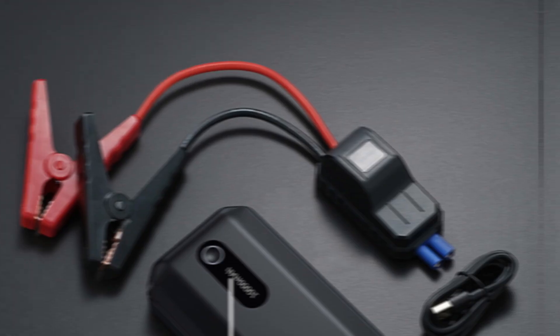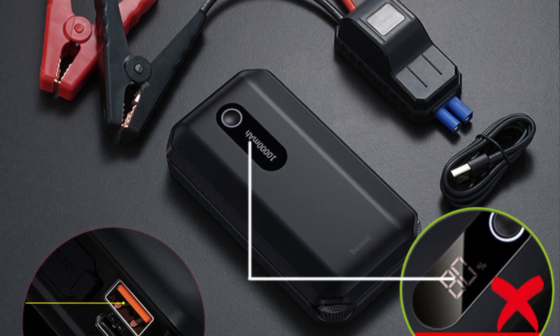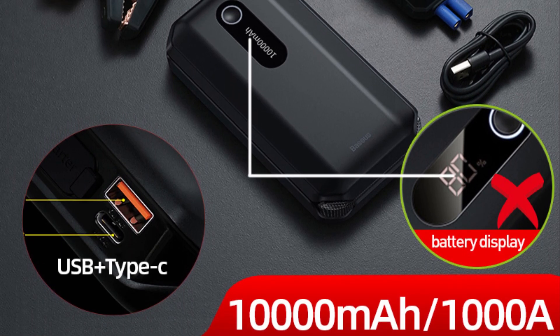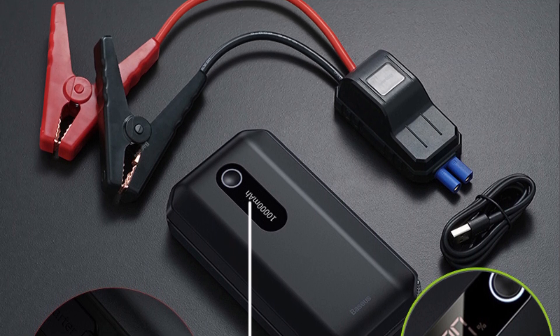Multifunctional: In addition to jumpstarting your car, this device doubles as a versatile power bank with multiple charging ports. With USB-A, USB-C, and DC outputs, you can charge a wide range of devices, including smartphones, tablets, laptops, and more.